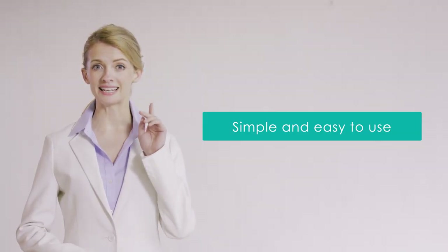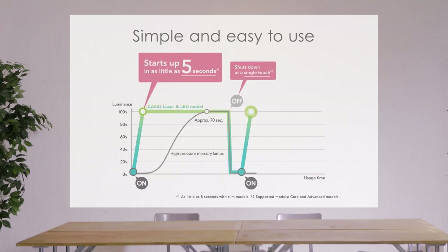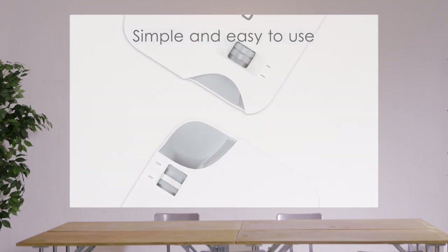Simple and easy to use. Powers up in as little as 5 seconds. Shuts down at a single touch for fast start-up and cool-down. Enjoy the functional product design and streamlined operation.